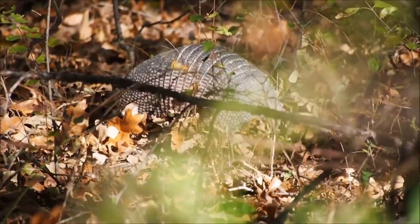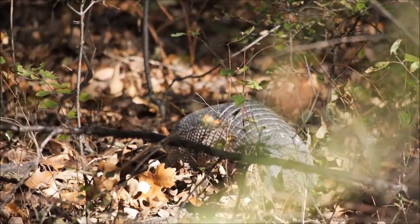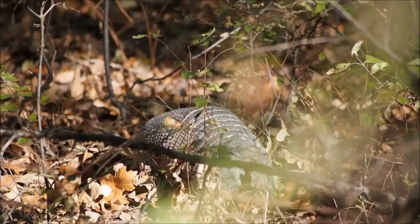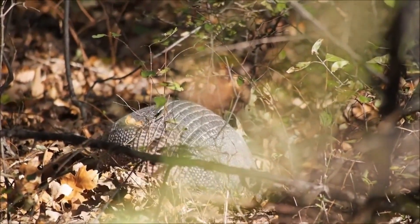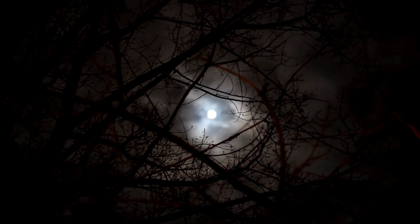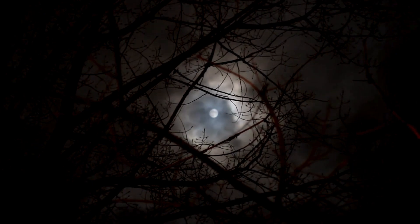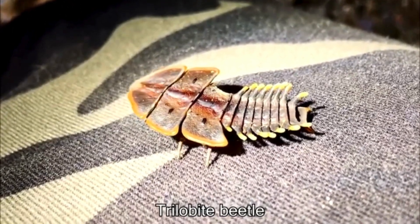Trilobite beetles can be found in a variety of habitats, from forests to grasslands, and are often attracted to areas with high humidity and low oxygen levels. They're also primarily nocturnal, which means they're most active at night, and have a unique way of communicating with each other through a series of clicks and chirps.